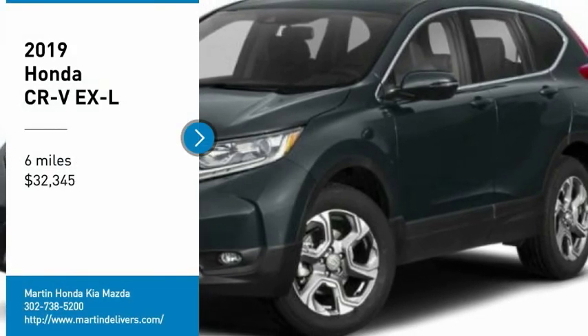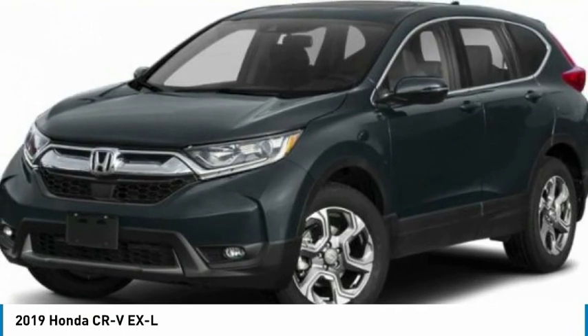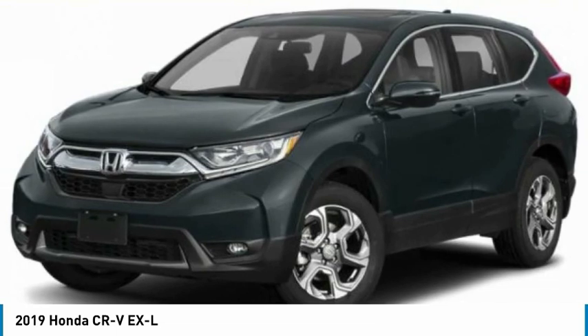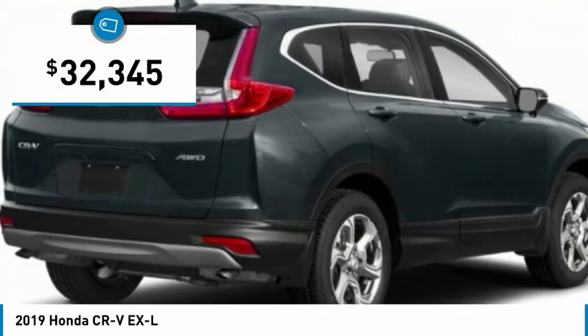We are pleased to show you the 2019 CR-V, a top recommended vehicle because of its car-like driving manners, good value, cool technology, and comfy interior, and is priced below $35,000.